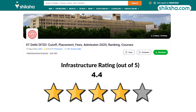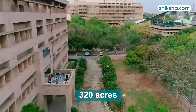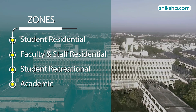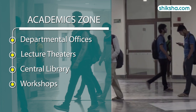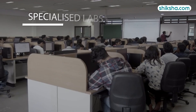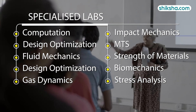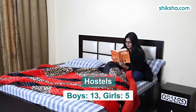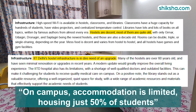Shifting gears to the 4.4 star rated infrastructure: the 320-acre campus is divided into four zones — student residential, faculty and staff residential, student recreation, and the academic zone, which contains departmental offices, lecture theatres, the central library, and workshops. IIT Delhi has well-equipped laboratories such as the Computation, Fluid Mechanics, and Design Optimization Laboratory. It has 13 boys hostels and 5 girls hostels, but due to space constraints, on-campus accommodation is limited, housing just over 50% of enrolled students.